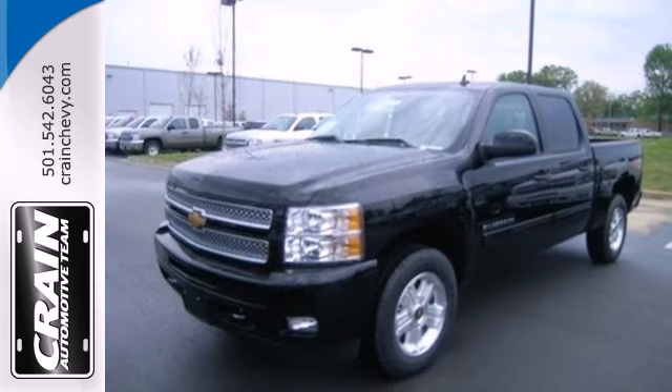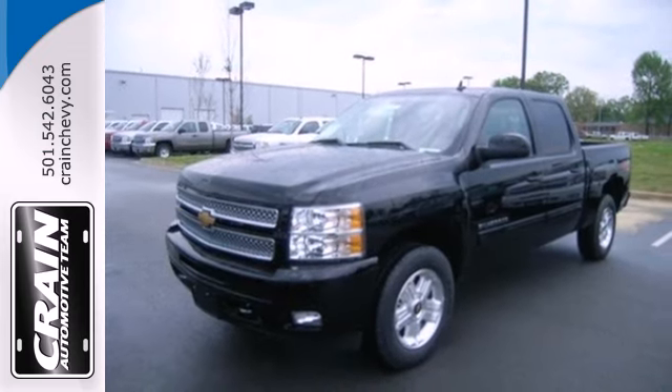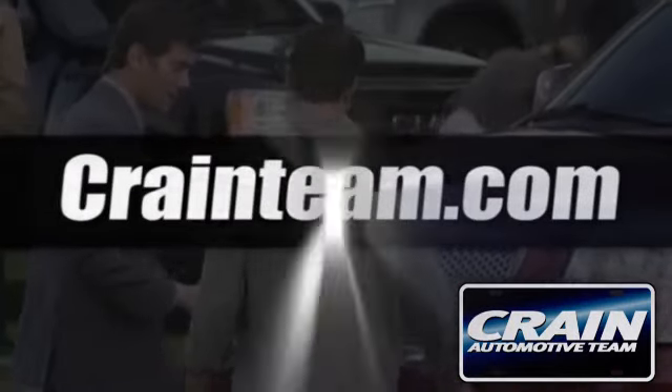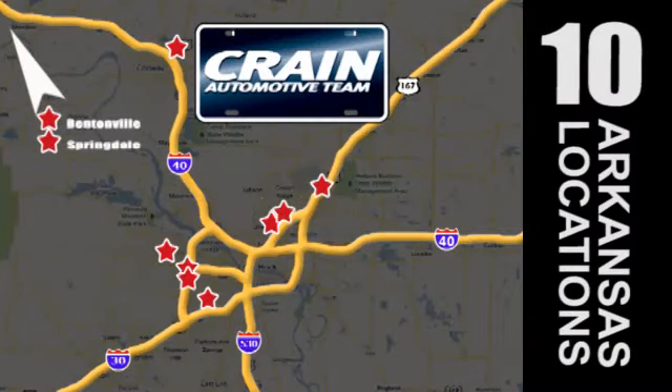Feel tough in this Silverado. Come take it for a test drive today. Visit us anytime at Craneteam.com — Craneteam's got them!